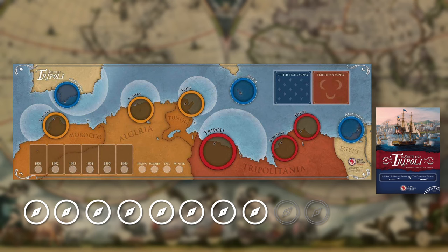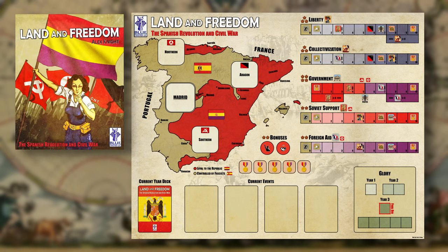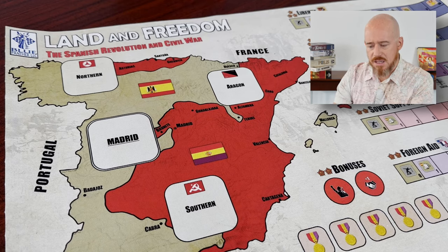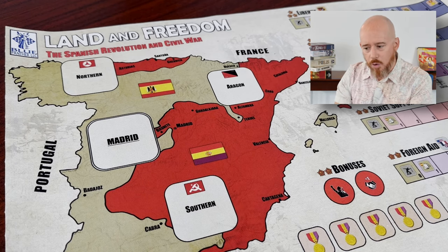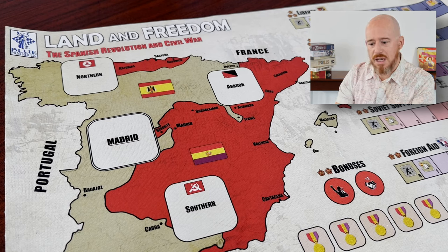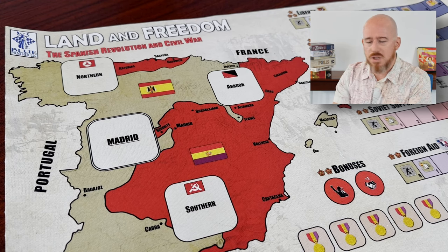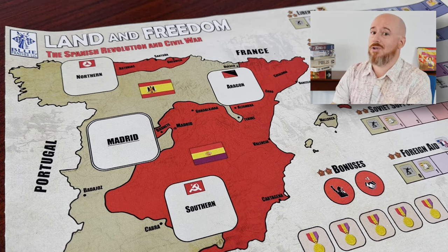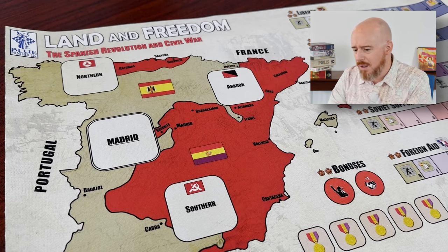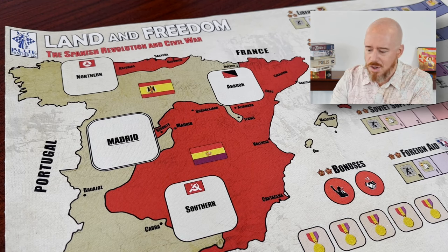Next up is Land and Freedom, published by Blue Panther Games — a game set in the Spanish Civil War. First thing to call out is that Blue Panther does a lot of print-on-demand stuff and tries to keep costs low, so the component quality isn't quite on the level of Fort Circle or GMT Games. With that in mind, the art felt like a bit of an afterthought. It's a really amazing game — a lot of people are hyped about it, myself included — but the art is not up to par with some of the other games we'll look at.